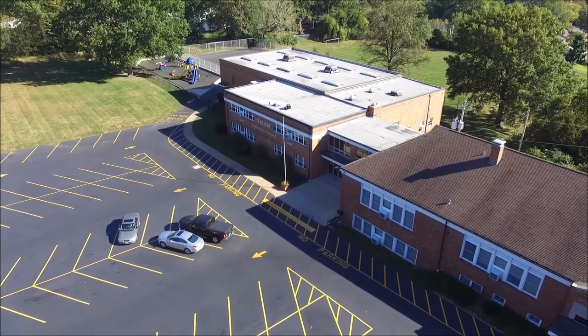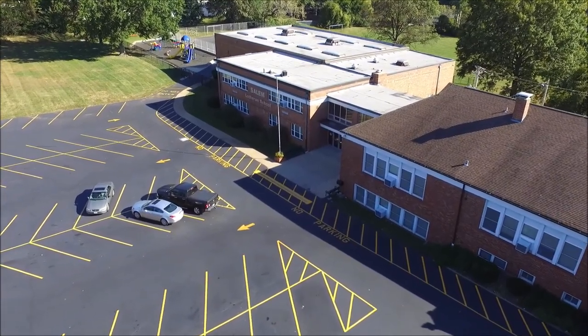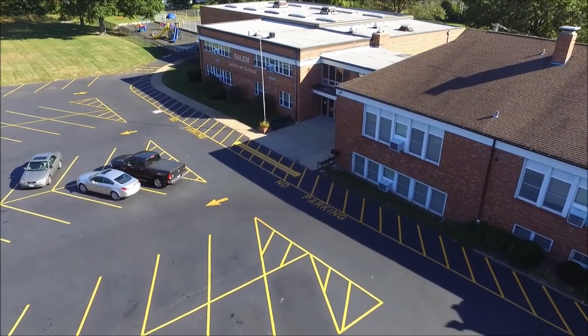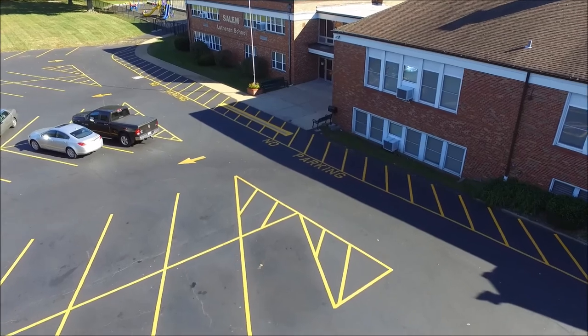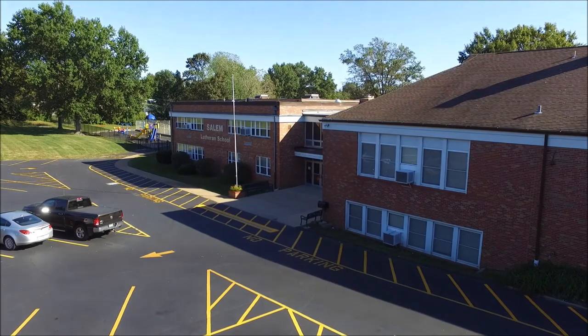Salem Lutheran School was completed in three phases. The first building was constructed in 1949. In 1956, four additional classrooms were added. With the latest 1968 addition, a gymnasium and cafeteria, offices, and four more classrooms were added.